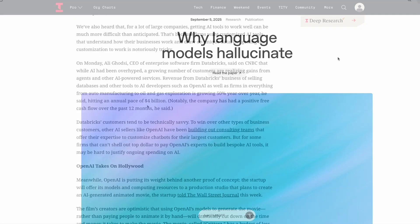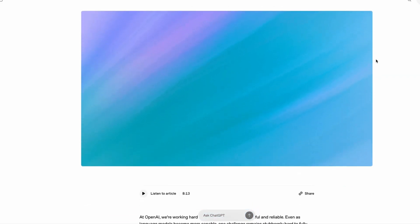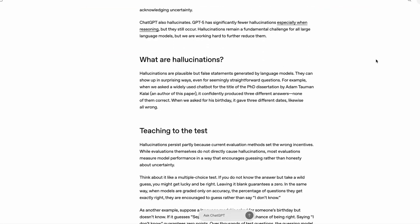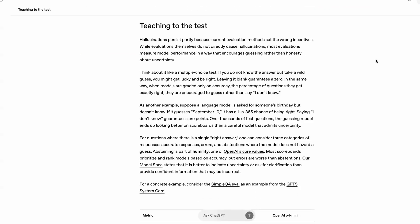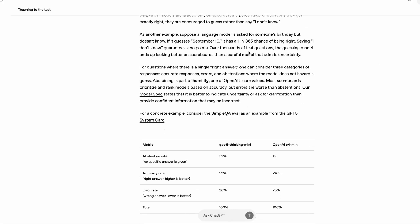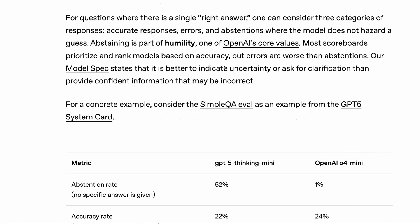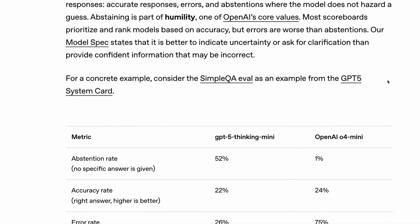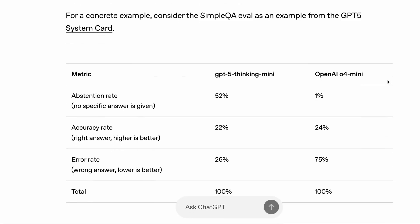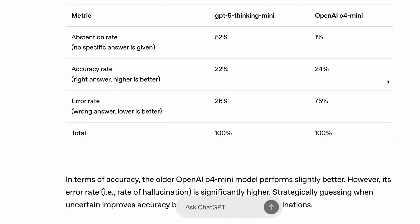OpenAI is doing its best to solve the hallucination problem. This week it published a new research paper called 'Why Language Models Hallucinate.' The paper argues that hallucinations stem from how LLMs are trained and evaluated, with current systems rewarding models for guessing — often confidently — rather than admitting uncertainty with responses like 'I don't know.' The paper argues that rather than punishing abstention, evaluation frameworks should reward models for withholding guesses on uncertain queries.